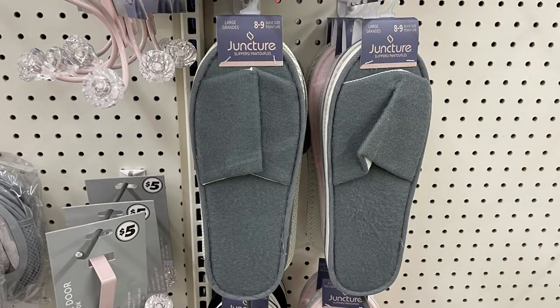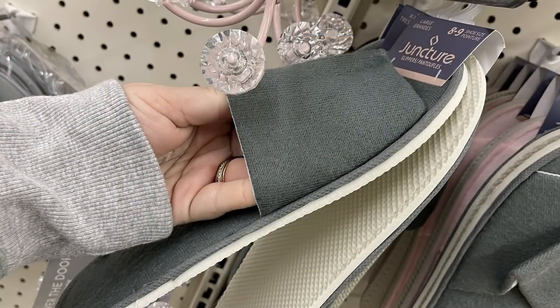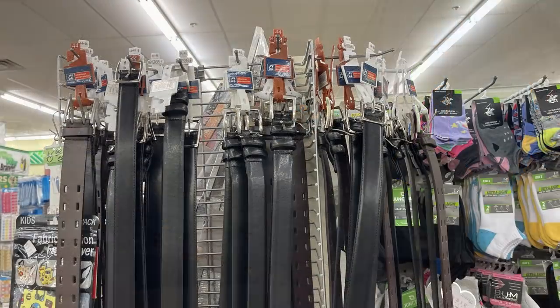They also had house shoes in gray, black, and pink — they're a little bit not as thick as the ones they usually carry, so they're kind of disappointing. Then the Mossy Oak brand t-shirts — they had those in extra large — and some reversible belts. Those were all restocked this week.